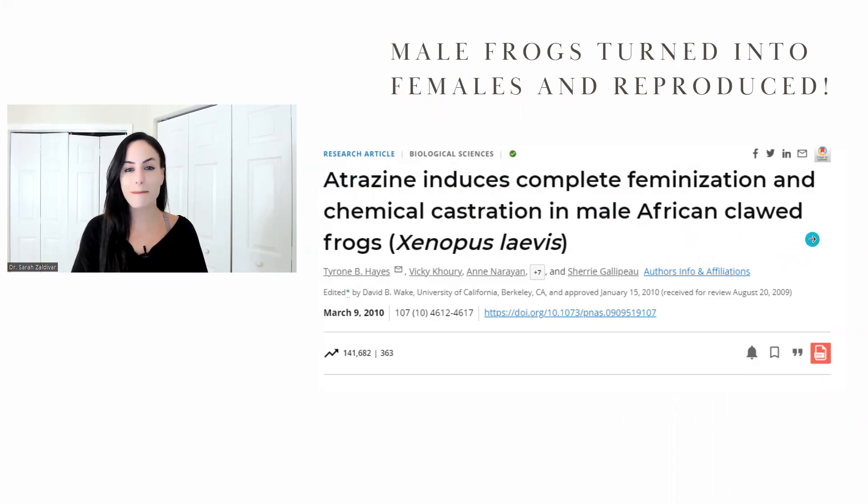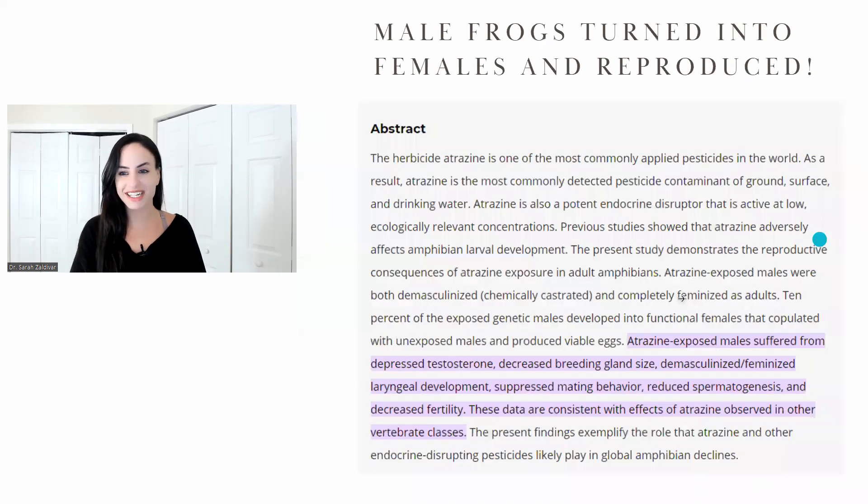And they were produced with other males that weren't exposed to atrazine. Here is the abstract. Read this part: 10% of the exposed genetic males developed into functional females that copulated with unexposed males and produced viable eggs.